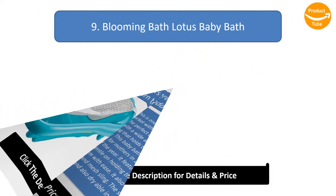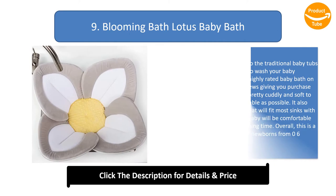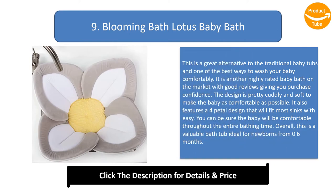Number 9: Blooming Bath Lotus Baby Bath. This is a great alternative to traditional baby tubs and one of the best ways to wash your baby comfortably. It is another highly rated baby bath on the market with good reviews giving you purchase confidence. The design is pretty cuddly and soft to make the baby as comfortable as possible.